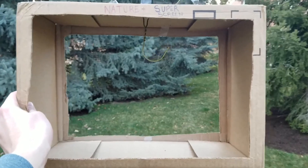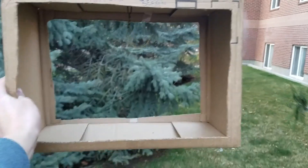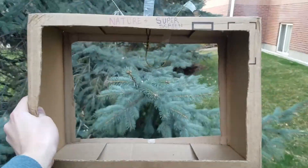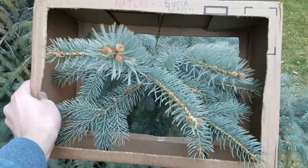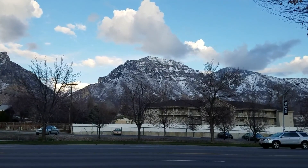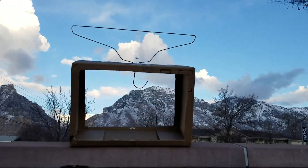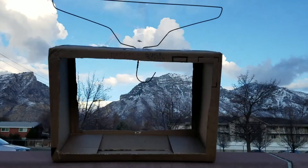The Nature Plus Super Screen comes with HHD — High High Definition — better than 4K, and 3D so images pop out so you can even touch them. Don't know how to enjoy a beautiful sunset and mountainous landscape without watching it on your favorite screen? No worries — with the Nature Plus Super Screen, you can enjoy it on a screen.